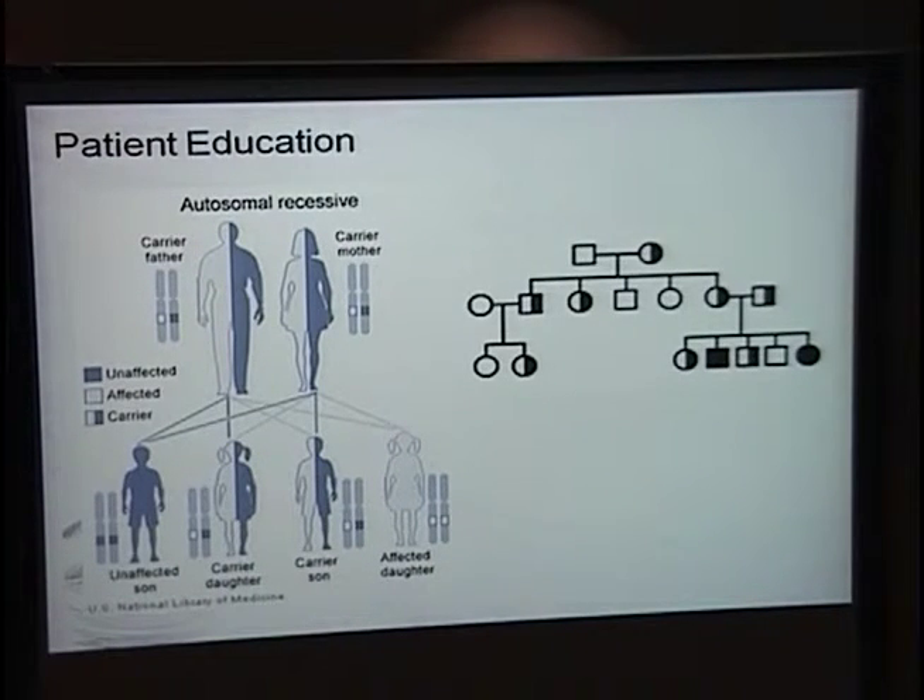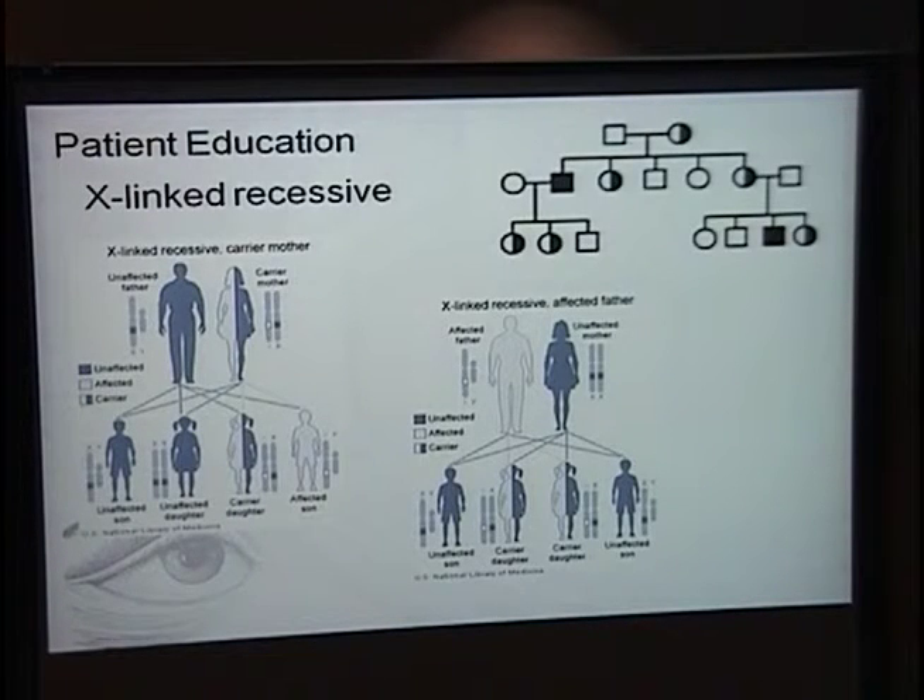For autosomal recessive inheritance, you'll have a carrier mother and a carrier father who don't display any symptoms. You might see one to two affected individuals in a single generation, but we don't see vertical transmission from one generation to the next. For X-linked recessive inheritance, if we have a carrier mother, each of her sons will have a 50-50 risk of having the condition, and her daughters will also have a 50-50 risk of being carriers. If we have an affected male, all of his daughters will be carriers, so it's important to explain to a father that his daughters should speak with a genetic counselor when reproduction becomes an option.